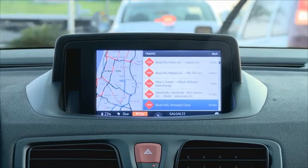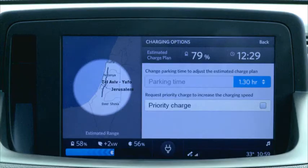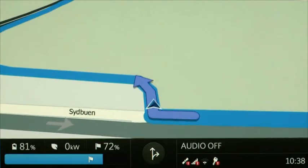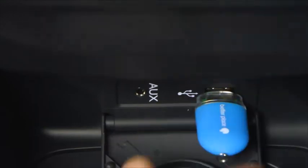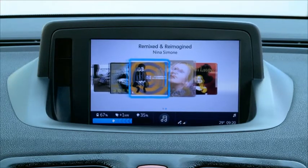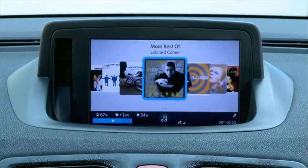OSCAR helps you plan driving routes, find charging stations, control your battery charging, and navigate with turn-by-turn instructions. Want to listen to some music? OSCAR also provides some really great entertainment options.